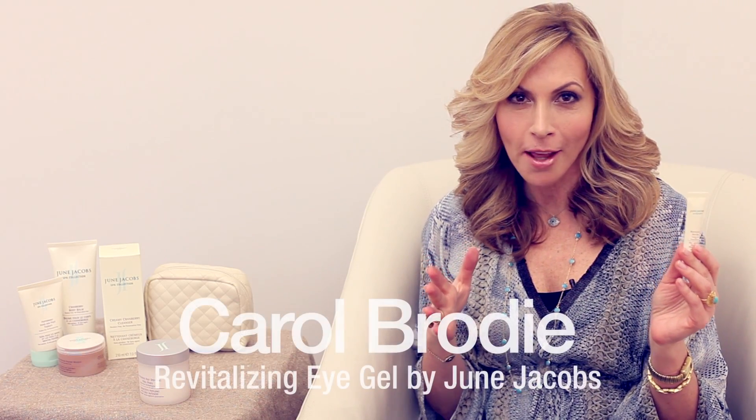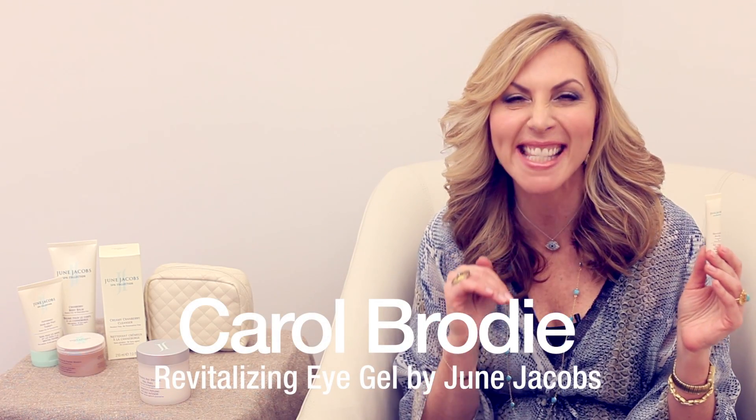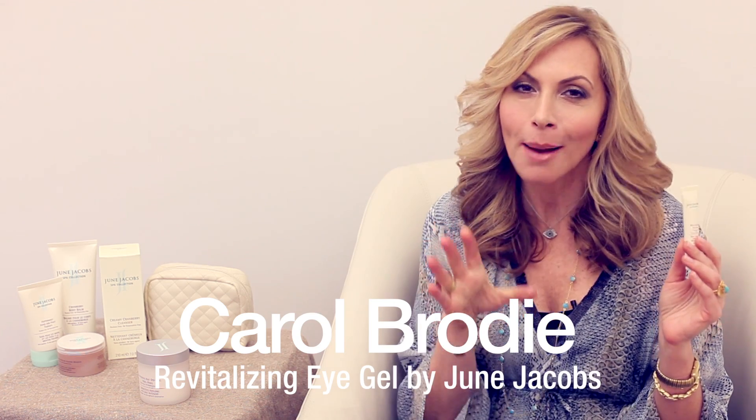Are you familiar with June Jacobs Spa Line? I am obsessed with it. I was on vacation in the Bahamas this summer and my eyes were really, really swollen. I had recently had surgery and I could not find one thing to take down the swelling under my right eye.